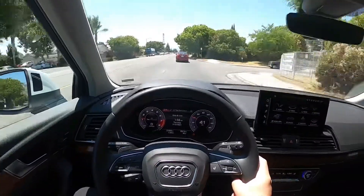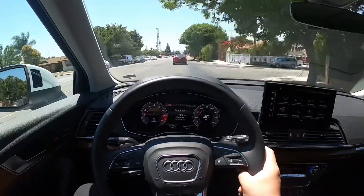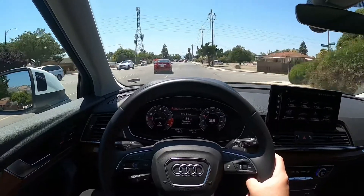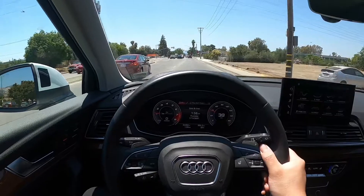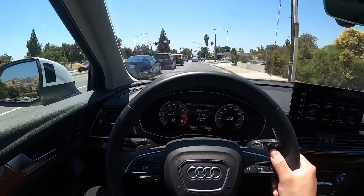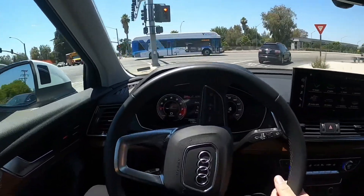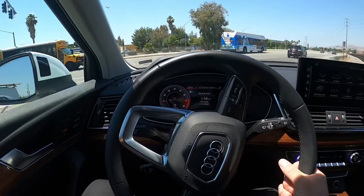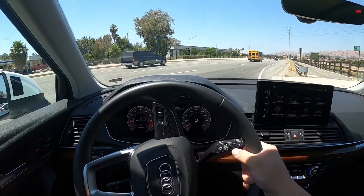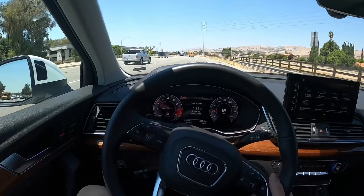So we are out of the twisties and we are on the main road. Just wanted to give my personal opinion when it comes to stop-and-go traffic. Personally I don't think there's anything wrong with it — for the most part it drives really smooth. It does pick up the little bumps or imperfections on the road a lot more than other SUVs I've driven, so definitely keep that in mind if you're going on a test drive.